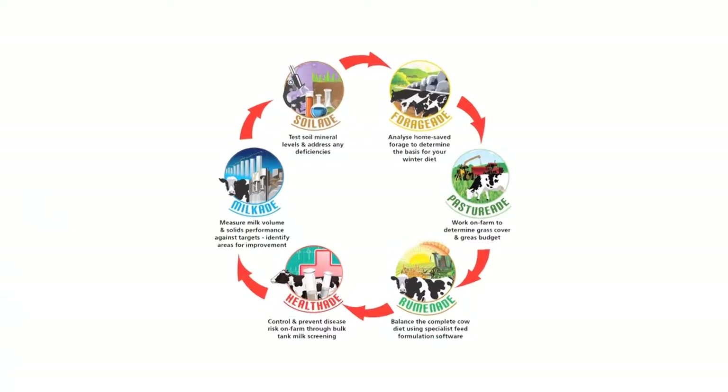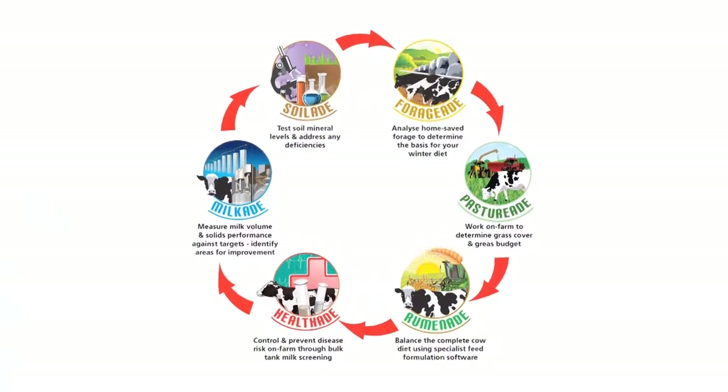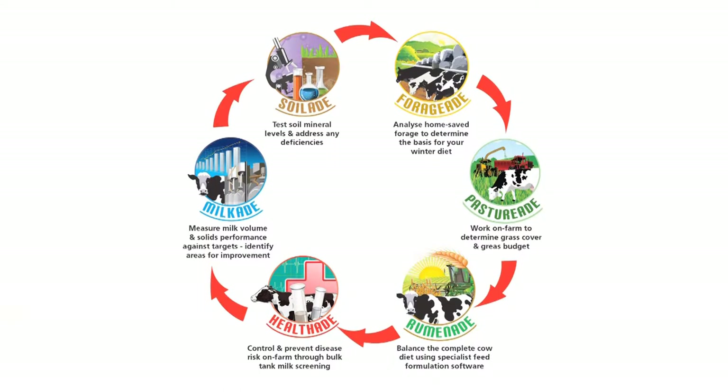The GAIN program consists of six constituents: Silaid, Forage Aid, Milk Aid, Health Aid, Pasture Aid and Rumin Aid.